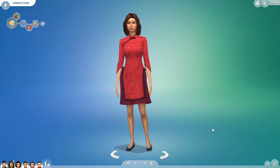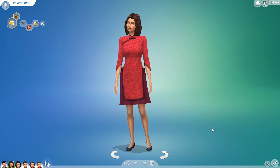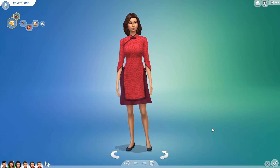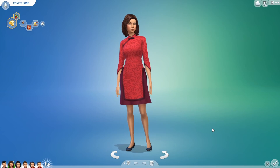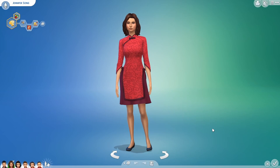Hey everyone, Angram here. It's the 13th of November 2019, also known as The Sims 4 PC and Mac Patch Day. The team has given us some new items for children and toddlers in Create a Sim, plus there's a couple of other surprises in store. Let's take a look at what we've been given.